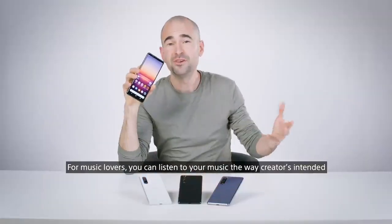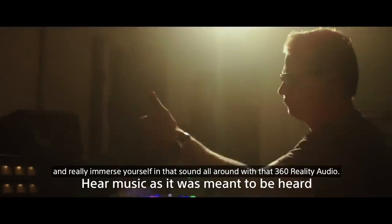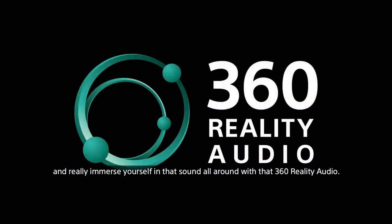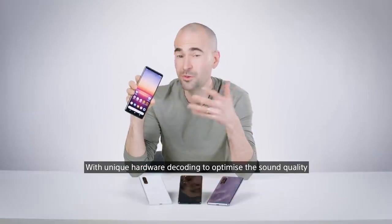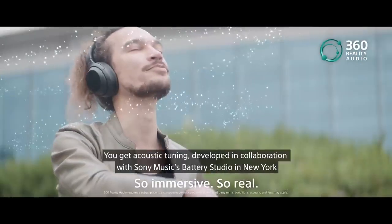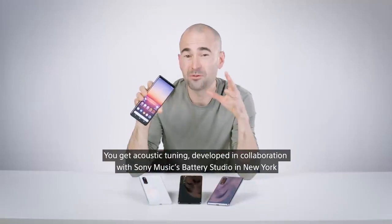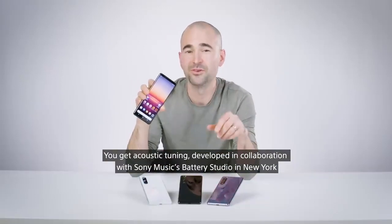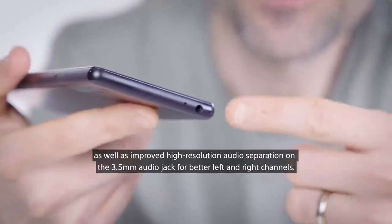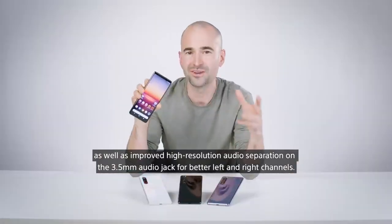For any music lovers, you can listen to your music the way creators intended and immerse yourself in sound all around with 360-degree Reality Audio with unique hardware decoding to optimise sound quality when listening on Tidal. You also get acoustic tuning developed in collaboration with Sony Music's Battery Studio in New York, as well as improved high-resolution audio separation on the 3.5mm audio jack for better left and right channels.